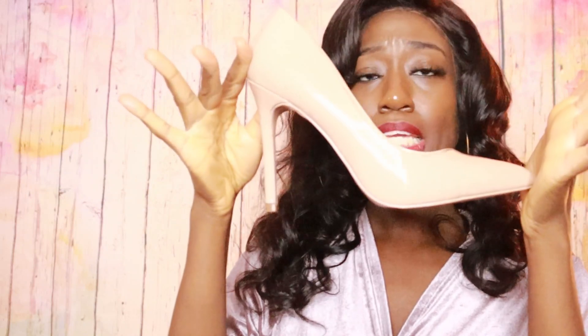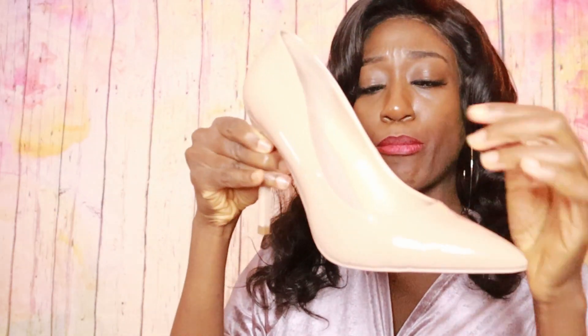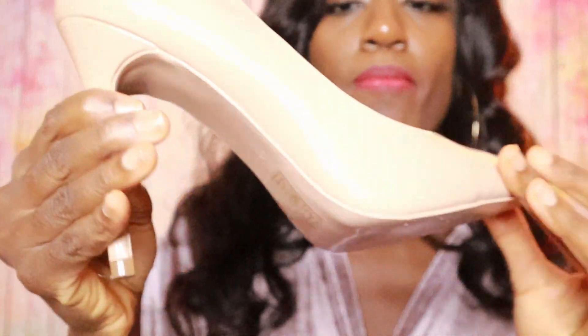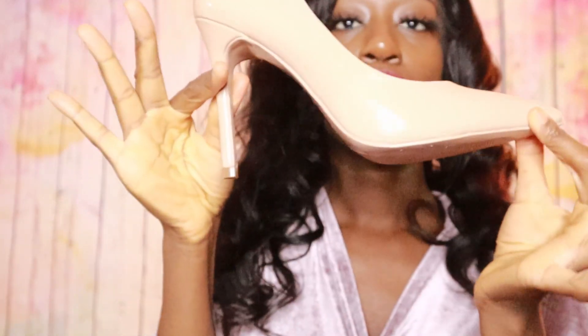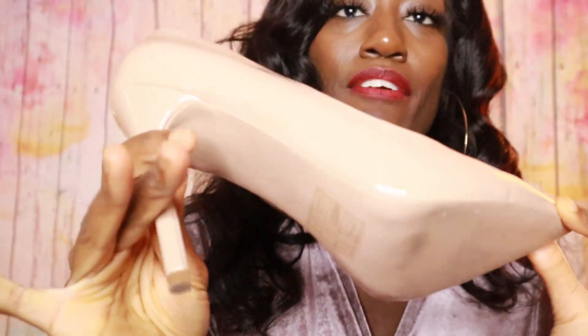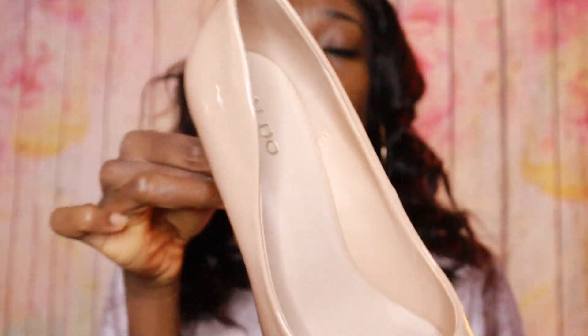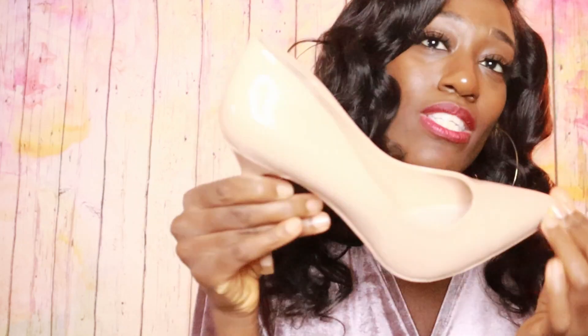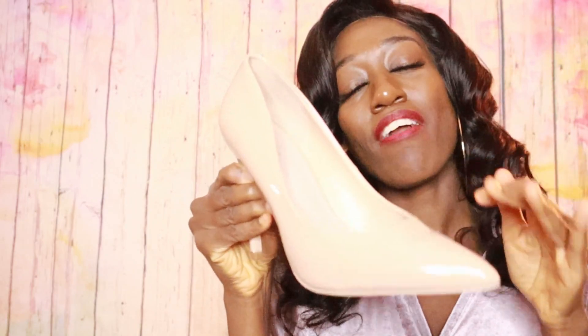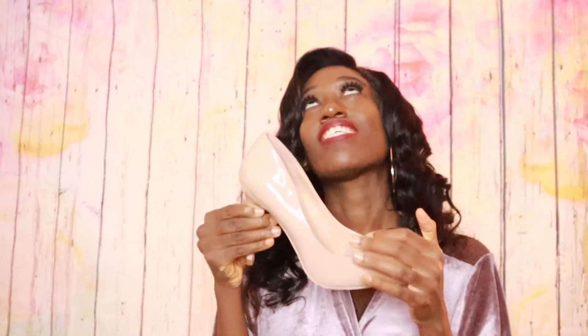My boo got me these for my birthday this year. These are from Aldo's — very cute, very classic, nude heel. They literally can go with any and everything. You need a few pointed-toe, open-toe, whatever-toe nudes in your closet. You need some designer nudes, and then you need some affordable luxury nudes as well. You just need a variety — they go with everything, season after season.